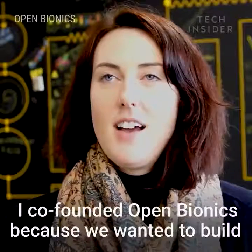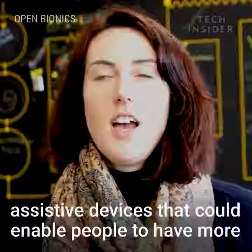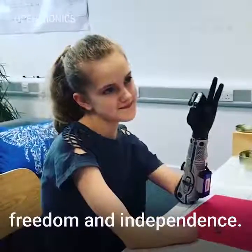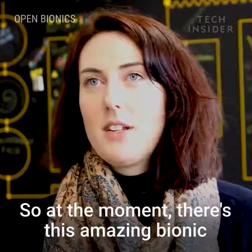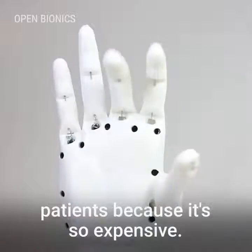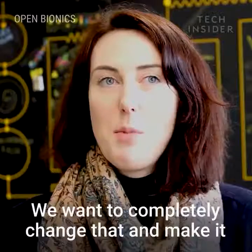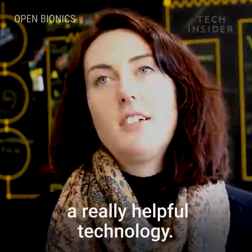I co-founded Open Bionics because we wanted to build assistive devices that could enable people to have more freedom and independence. We wanted these devices to be really affordable. At the moment there's this amazing bionic technology that exists, but it's out of reach of most patients because it's so expensive. We want to completely change that and make it really accessible and democratise a really helpful technology.